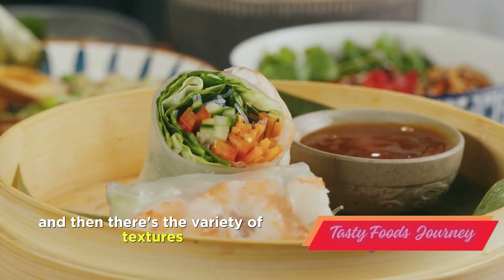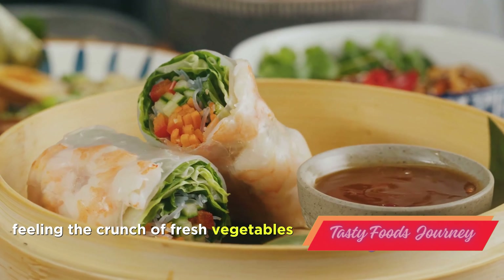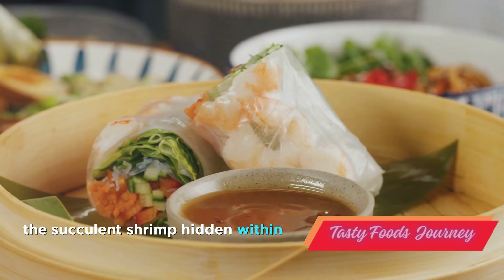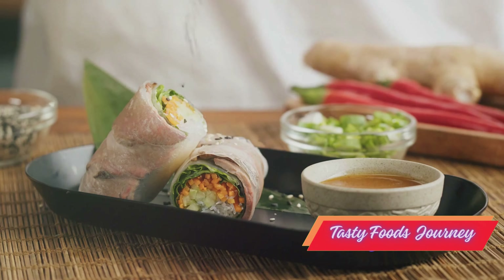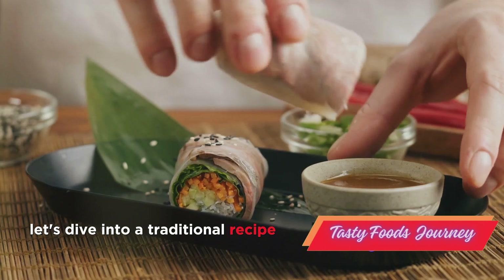And then there's the variety of textures. Imagine biting into a spring roll, feeling the crunch of fresh vegetables wrapped in a paper-thin rice paper, the succulent shrimp hidden within, and the sweet and tangy dipping sauce that ties it all together. Ready to discover the secrets of Vietnamese cuisine? Let's dive into a traditional recipe.